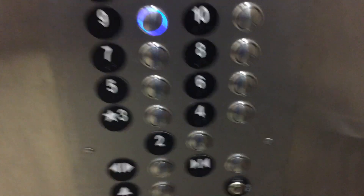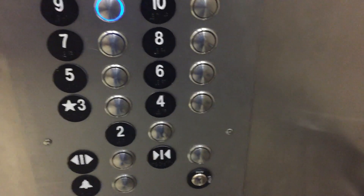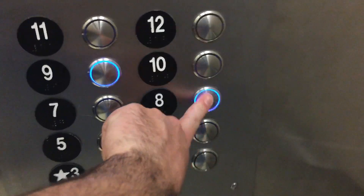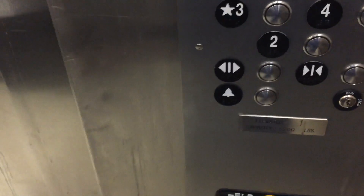We're stopping at 7 here. One more floor today. Thank you.